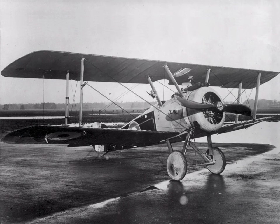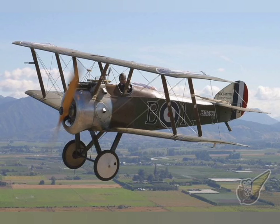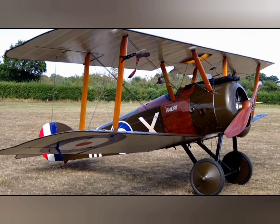The Camel proved in service to have better maneuverability than the Albatros D.III and D.V, and offered heavier armament and better performance than the Pup and Triplane. Together with the S.E.5a and the SPAD S.XIII, it helped to re-establish Allied aerial superiority that lasted well into 1918.